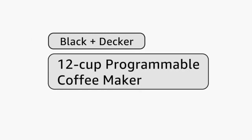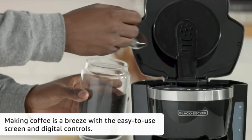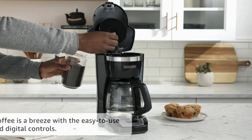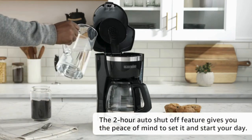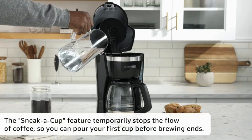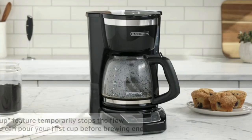In a world where convenience is key, programmable coffee makers have become an indispensable appliance for coffee enthusiasts. These smart devices promise to revolutionize your morning routine by allowing you to wake up to the aroma of freshly brewed coffee. Let's dive into the world of programmable coffee makers and explore the features that make them a must-have.